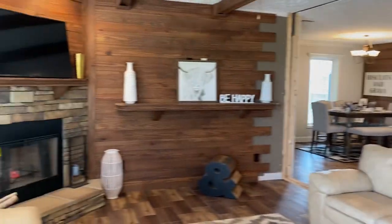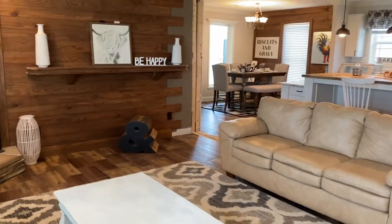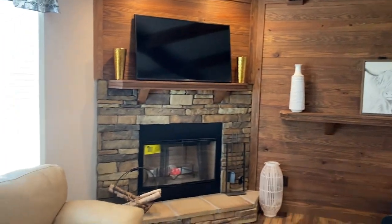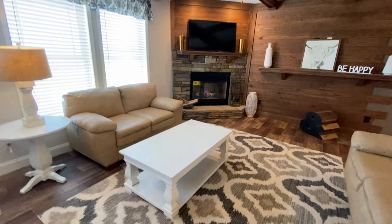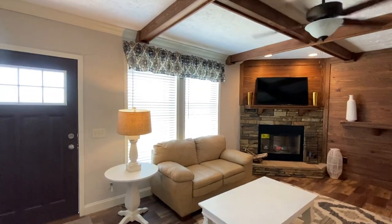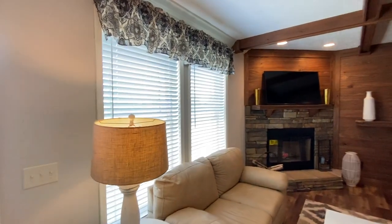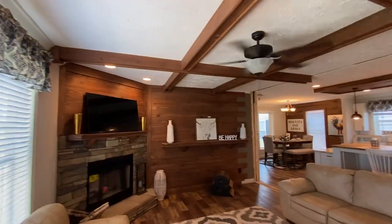Walking into this house, right off the bat you're going to be in the living room. You'll see some gorgeous shiplap accents with the wood-burning fireplace. One of the great things about Deer Valley is they do the 2x6 outer walls, which allows you to have more insulation and more structure. They also do double studs and double headers around every window and door on the outside.